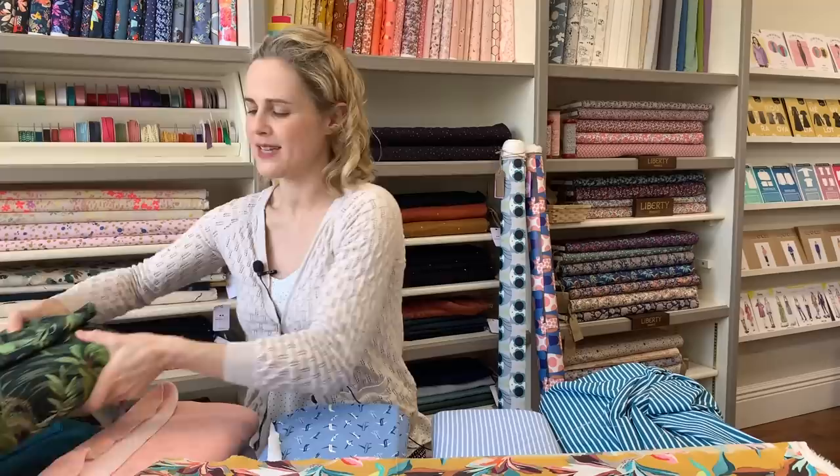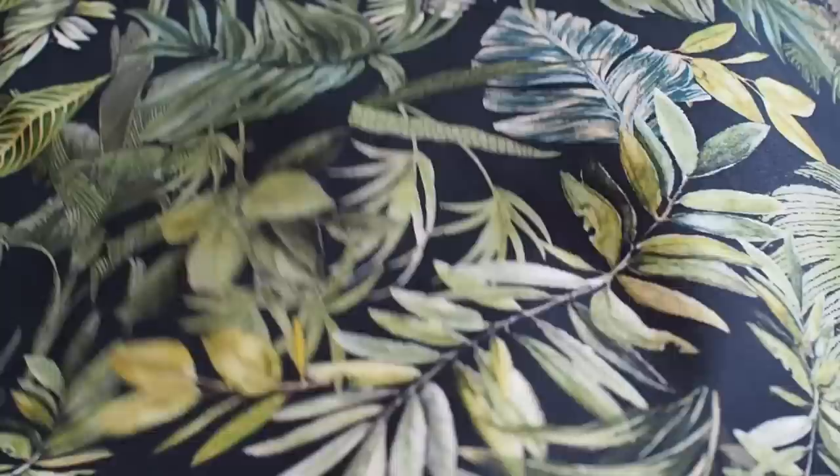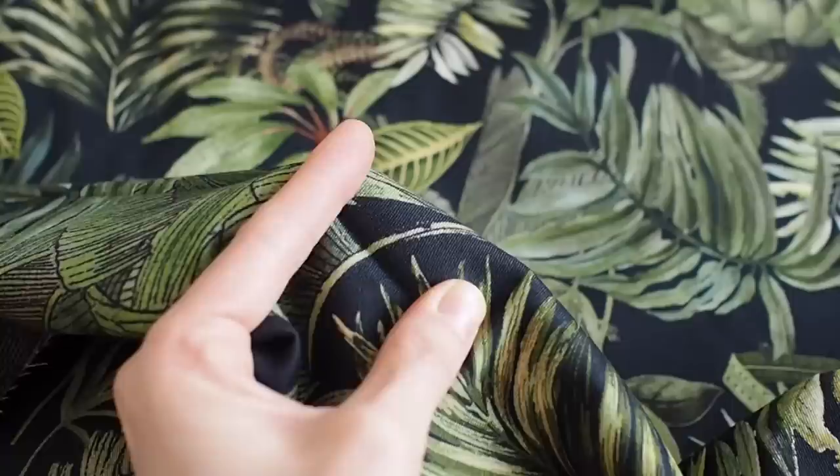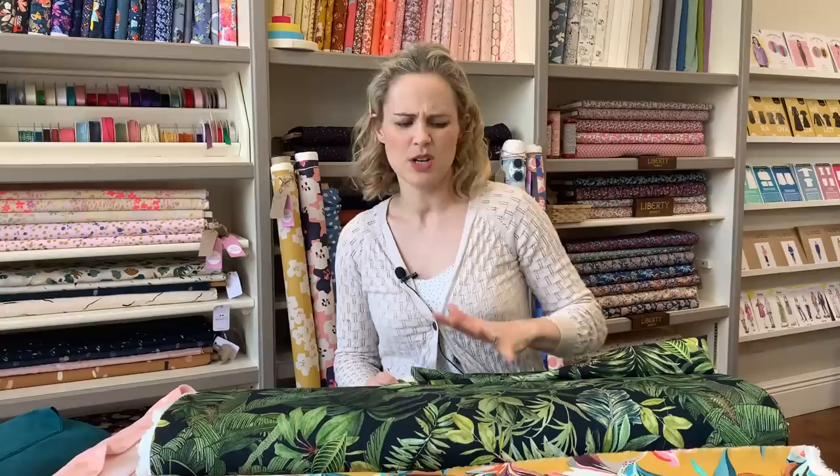We've also had a stretch cotton, another Lady McElroy one, which is good for skirts, trousers needing a little stretch, fitted dresses, or dungaree dresses. It's a palm leaf print that we've had on cotton lawn before, but they've put it on a different base cloth. It's got a really deep midnight-ish color — not quite black but much darker than blue — with lovely green tones and a leaf design. Nice if you fancy a funky pair of trousers.